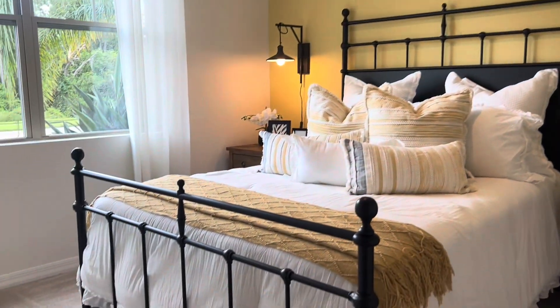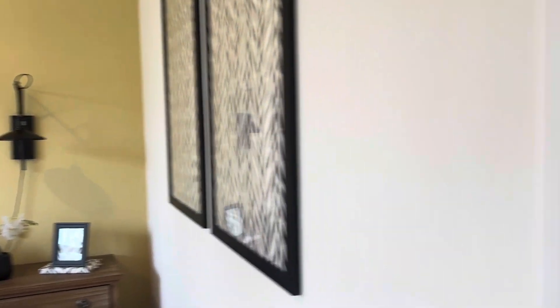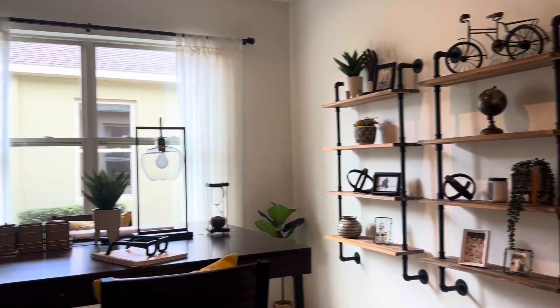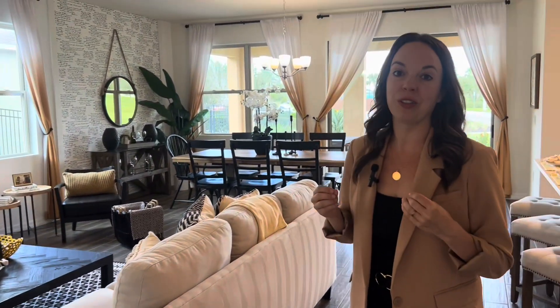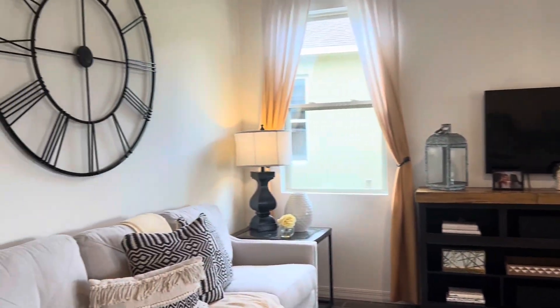I want to talk about some things that often are not included when you buy a new construction property in Florida. That is the refrigerator — the other appliances are included often, but the refrigerator a lot of times is not. And window blinds — sometimes it comes with them and sometimes it doesn't, so maybe a realtor can help you negotiate that. And the garage door opener. Just a few things to look out for that can cost a few thousand dollars in addition to the base price of the home.